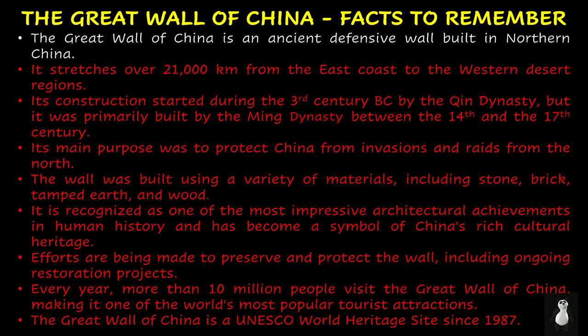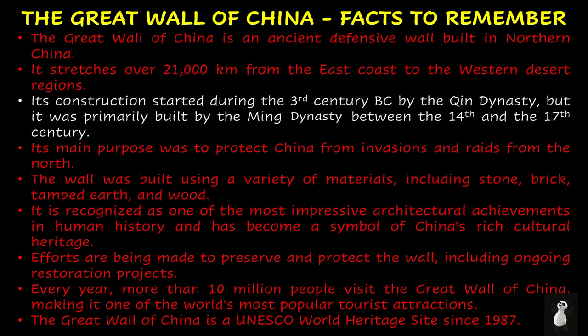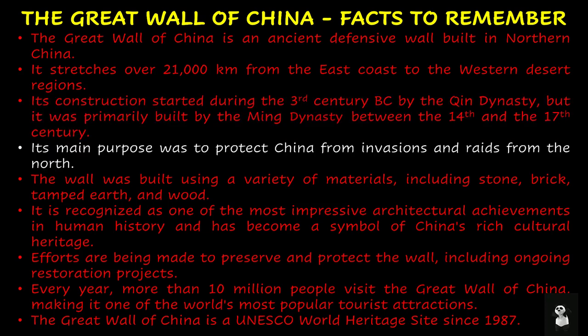The Great Wall of China is an ancient defensive wall built in northern China. It stretches over 21,000 kilometers from the east coast to the western desert regions. Its construction started during the 3rd century BC by the Qin dynasty, but it was primarily built by the Ming dynasty between the 14th and the 17th century.